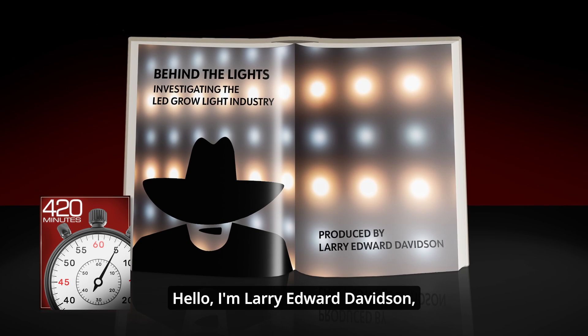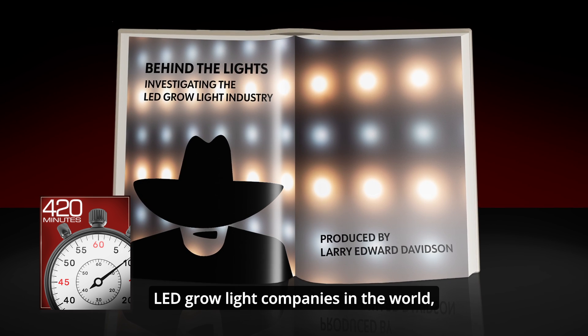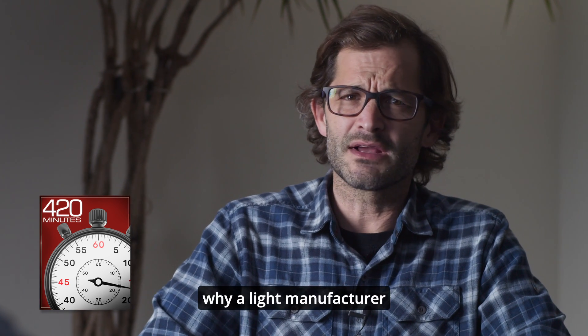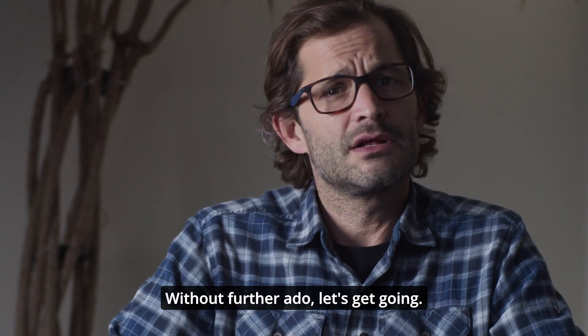Hello, I'm Larry Edward Davidson and today I have the privilege of sitting down with a key member of one of the biggest LED grow light companies in the world, who for some reason has requested to keep his identity hidden. I'm not quite certain why a light manufacturer would prefer to keep himself in darkness, but okay. Without further ado, let's get going.